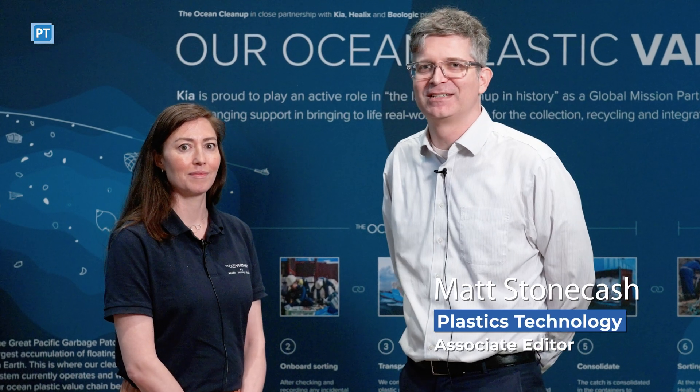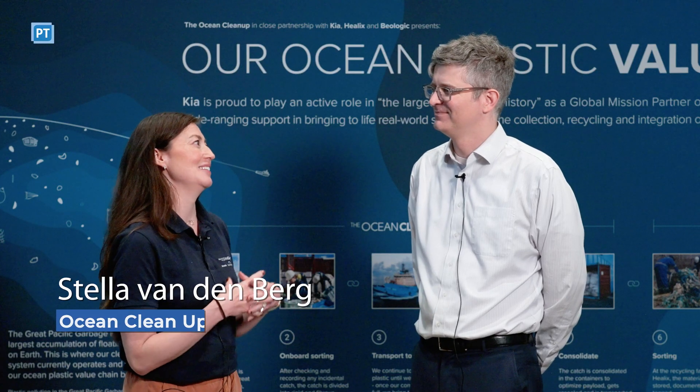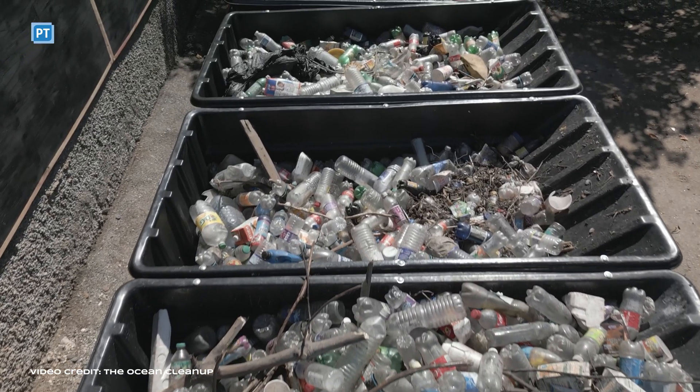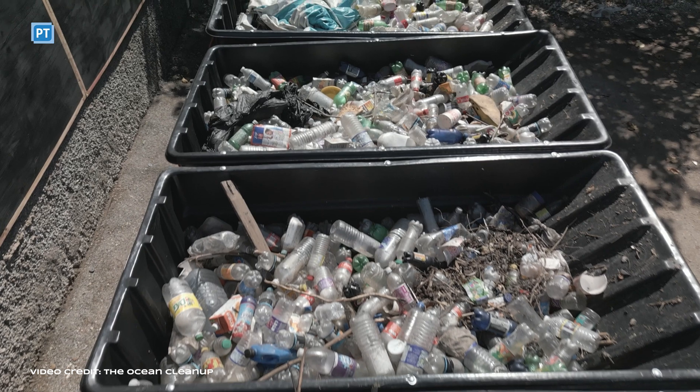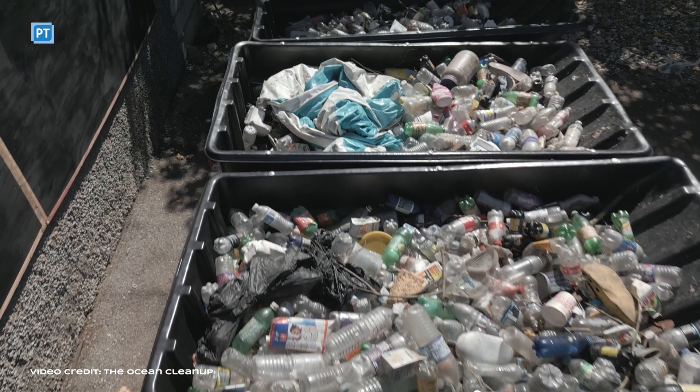I'm here with Stella Vandenberg. She is Catch Management Director for the Ocean Cleanup. Catch Management Director is indeed a job title that is not so common. What it means is that me and my team are responsible to find ways how to manage the catch from oceans and rivers after we have extracted it.